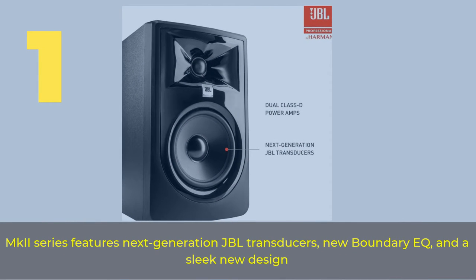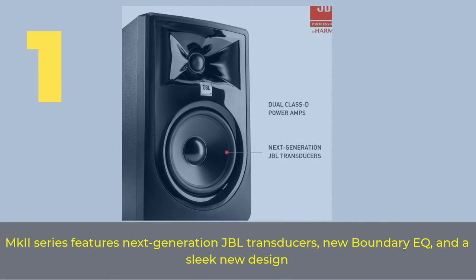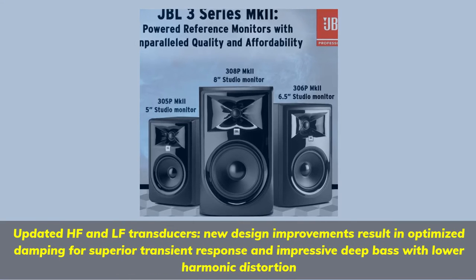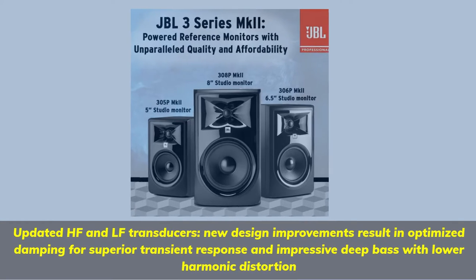Number 1. The MK2 Series features next-generation JBL transducers, new boundary EQ, and a sleek new design. Updated HF and LF transducers and new design improvements result in optimized damping for superior transient response and impressive deep bass with lower harmonic distortion.